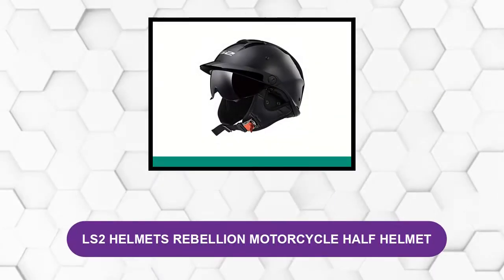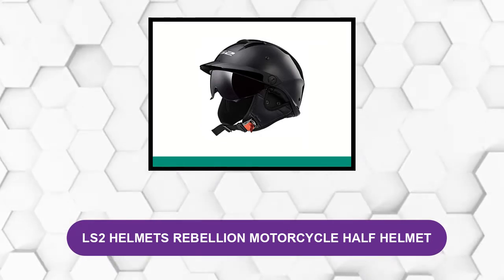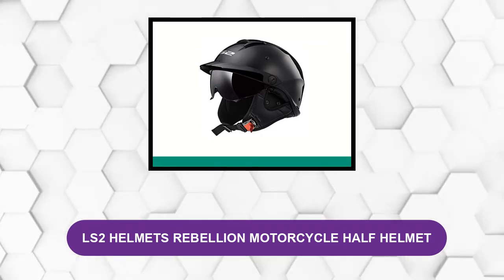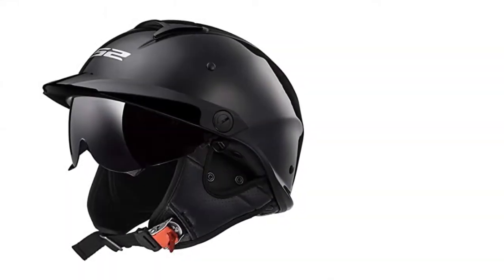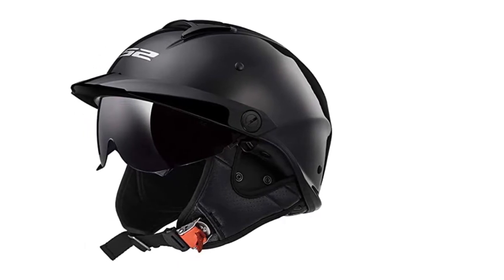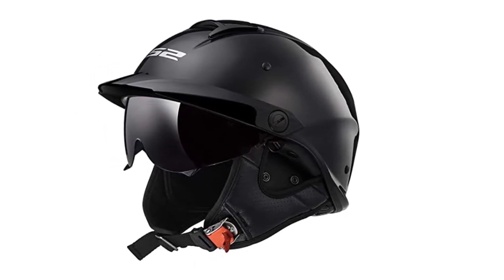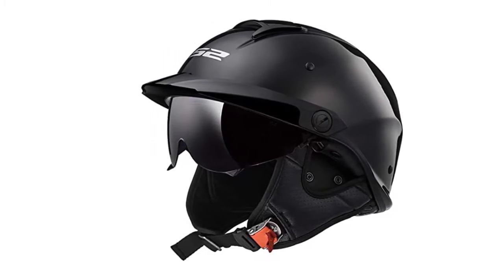At number one: LS2 Helmets Rebellion Motorcycle Half Helmet. This is not just a tough-looking half helmet but also a technology-driven one. It features an outer shell made of lightweight kinetic polymer alloy, DOT certified, which offers comfort and extreme protection as you ride through the winds.